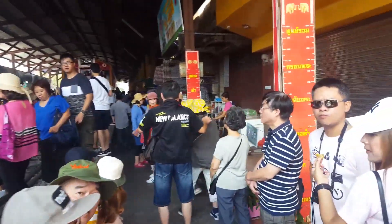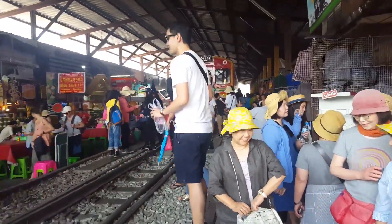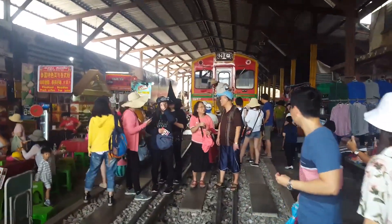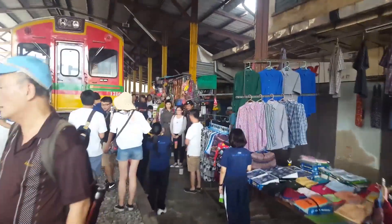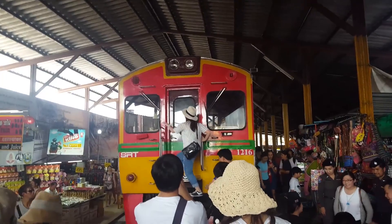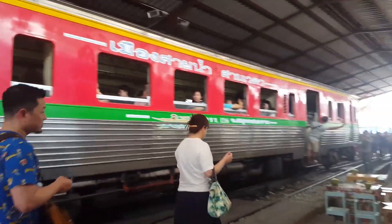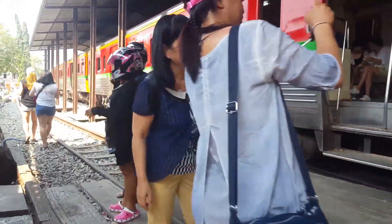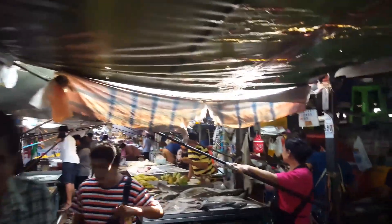Everybody and their mom is in here taking pictures and selfies, so I'm going to step up here for a second and you'll see all the tourists taking pictures with the train right inside the station. I'm really thinking I'm going to get back on this train and head back to the city. This is what it looks like underneath the canopies — it's not that tall.